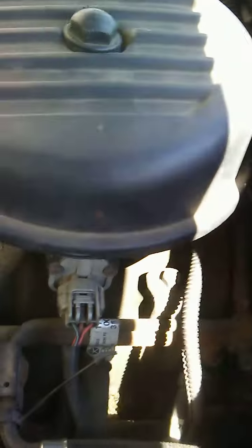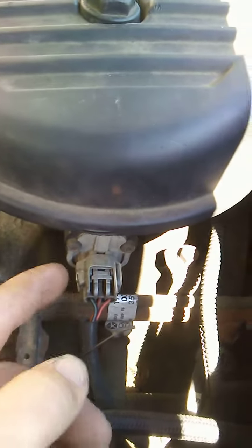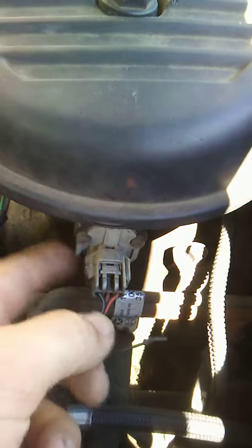2002 Dodge Dakota having RPMs shift all over the place. It's going to be a 3.9 liter V6, two-wheel drive or four-wheel drive, doesn't matter. The TPS here is what's causing my issues.